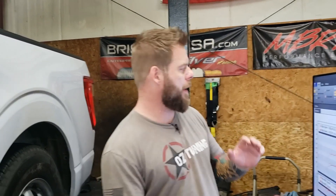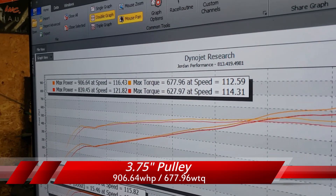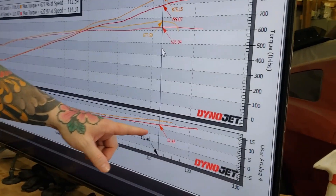You might notice a wardrobe change — that's because it's actually the next day. It got late, conditions were not very favorable, so we called it a day and came back when conditions would be more favorable. To recap: we had the 4.0 pulley on, swapped to the 3.7, called it a night, and came back to finish. With the 3.7-inch pulley: 906 wheel horsepower, 677 pound-feet of torque — compared to 839 horsepower and 627 pound-feet on the 4.0 pulley. A nice increase in boost visible across the whole curve.